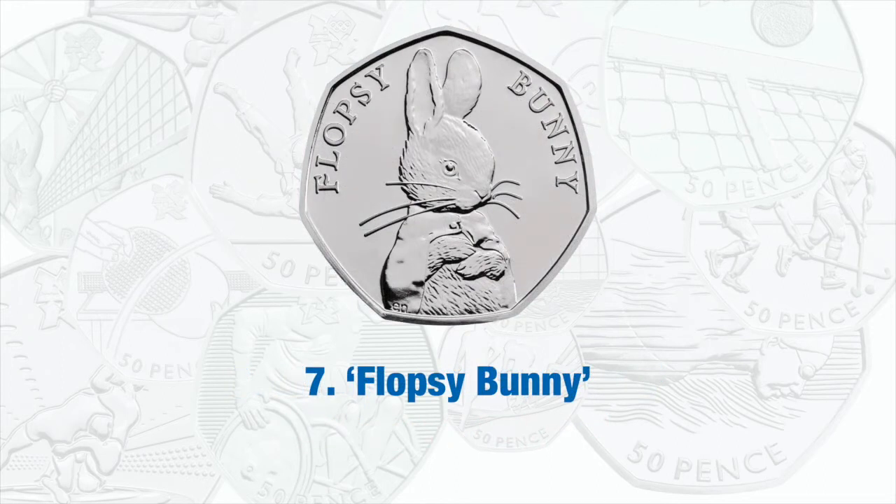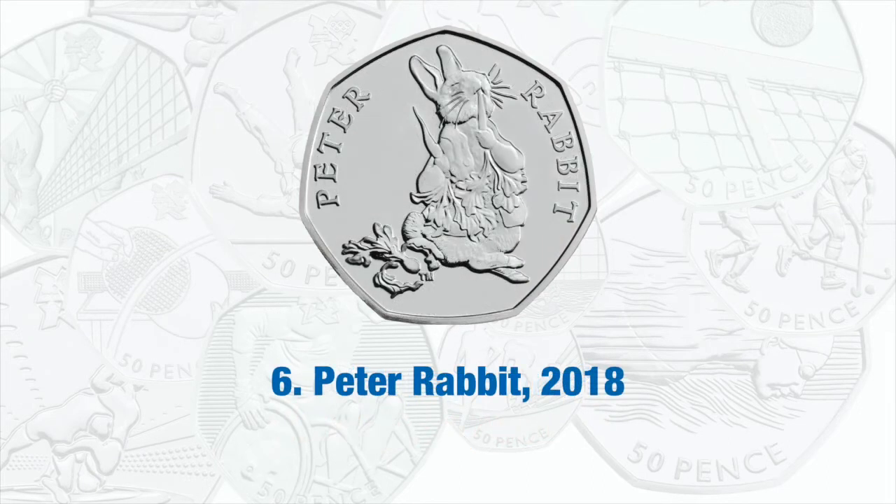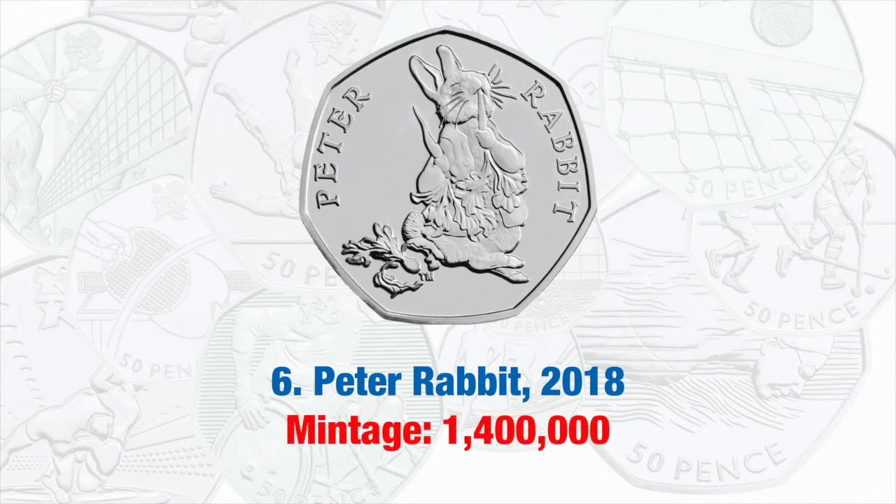At number 7 we have Flopsy Bunny, issued in 2018. This coin had a mintage of 1.4 million. Flopsy Bunny is closely followed by Peter Rabbit at number 6, also issued in 2018, which also had a mintage of 1.4 million.